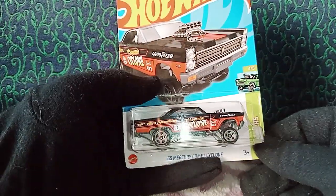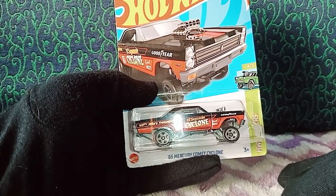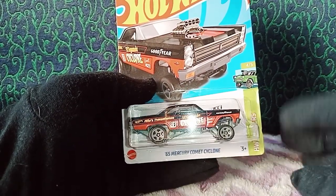Hey guys, welcome to Action Figures and Hot Wheels Car Collectors. Today we're going to be checking out the '65 Mercury Comet Cyclone from HW Gassers from Mattel's Hot Wheels mainline series. We have this beautiful car inside the blister card packaging — we'll go through the packaging and the car itself in just a bit.